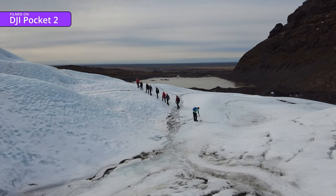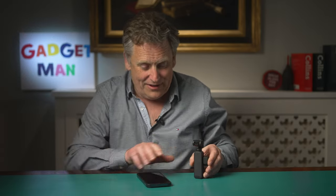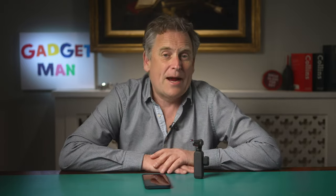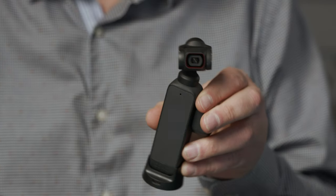So is the DJI Pocket 2 worth buying when you've already got a perfectly serviceable iPhone? And whilst I'm here, is Iceland worth visiting? The performance difference between these two cameras is actually quite small. Although the Pocket 2 is better in low light and its image stabilisation will make your footage look more cinematic. Surprisingly, I think it's also the more robust of the two cameras.